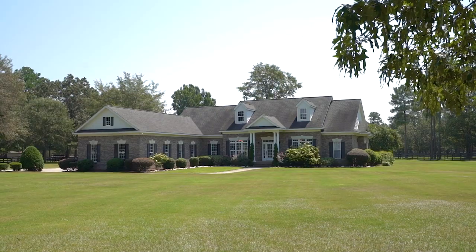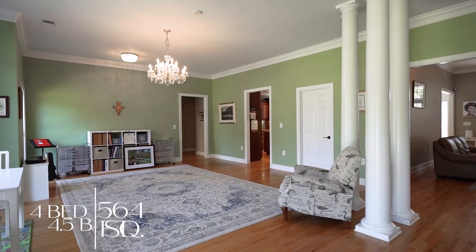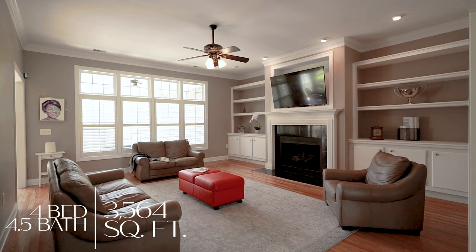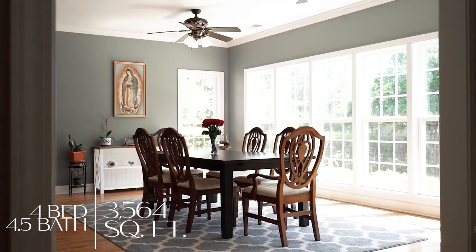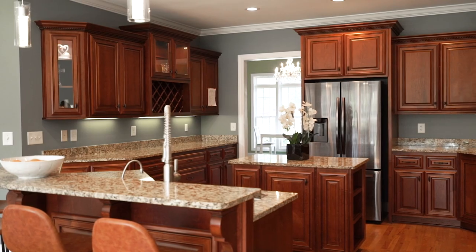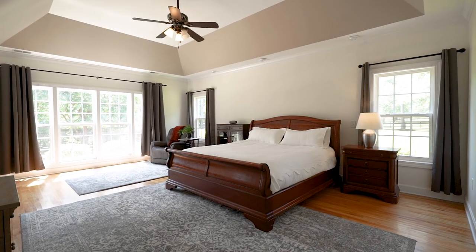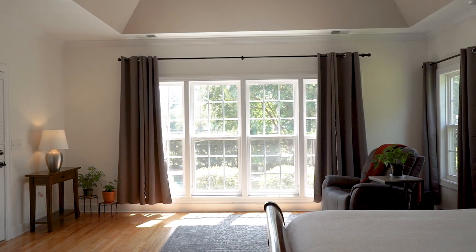There's a lovely 3,500-square-foot designer-built house that you see right here. There are four bedrooms, four and a half baths, all on one level. The master is separate from the other bedrooms on the far side of the house.